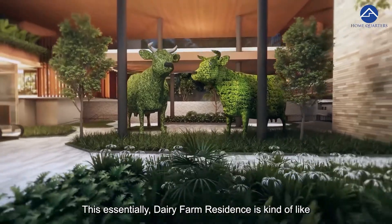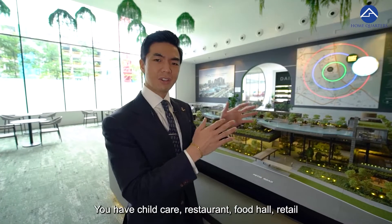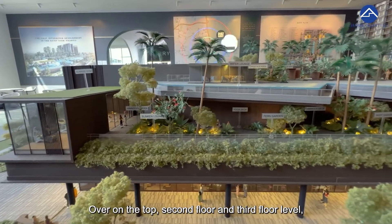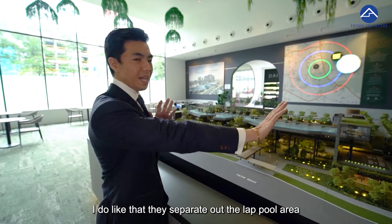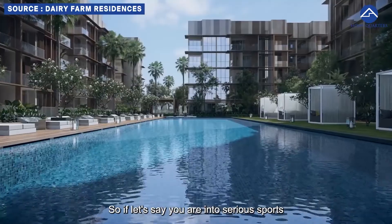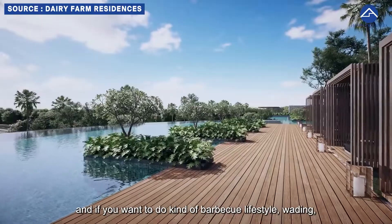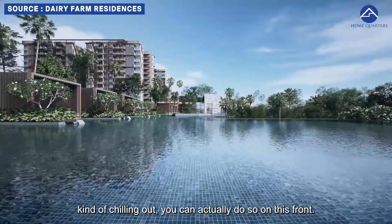It's essentially a village unto itself — really self-sufficient. You have child care, restaurants, food hall, and retail. On the second and third floor levels we have the main facility deck. I like that they separate the lap pool area from the leisure pool area, so if you're into serious training you can use the lap pool, and if you want a more relaxed barbecue or chilling lifestyle you can do that separately.